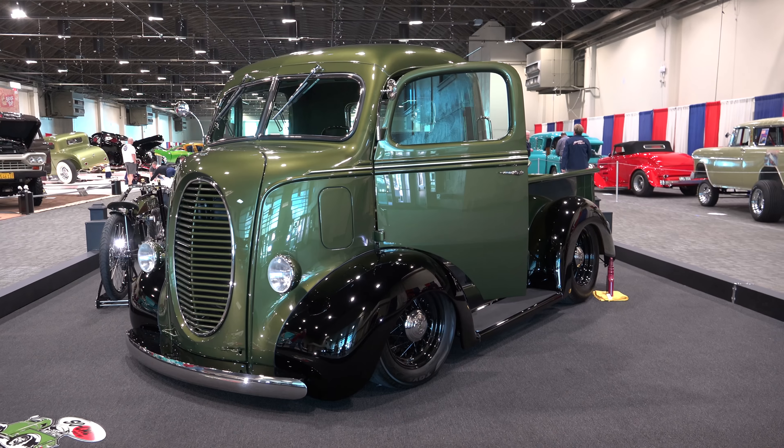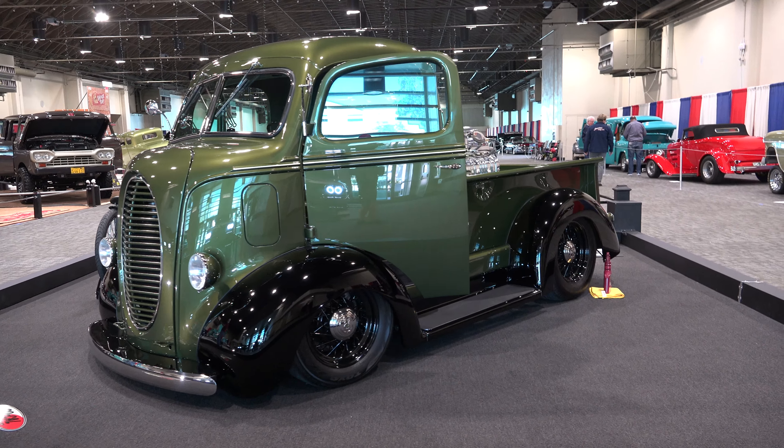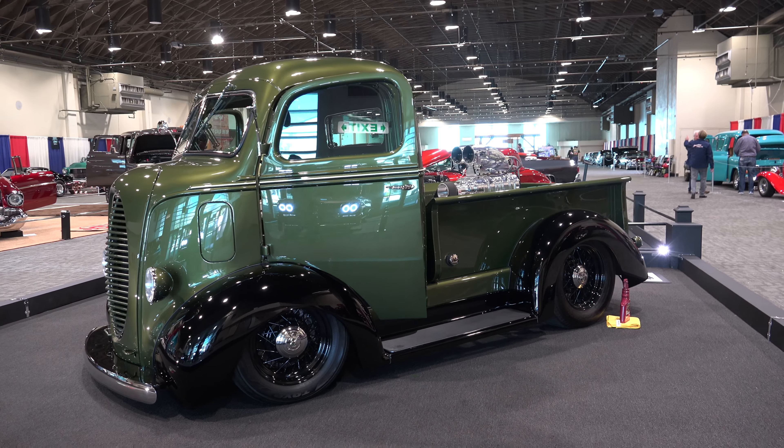Coming to you from ScottyDTV — I was at the Grand National Roadster Show in Pomona, California, and I came across a 1939 Ford cabover that is a tribute built to Pete Chaparras of Pete and Jake's, who passed away last year. He was a legend, and it's very cool — I think y'all are gonna like it. Let's take a look.